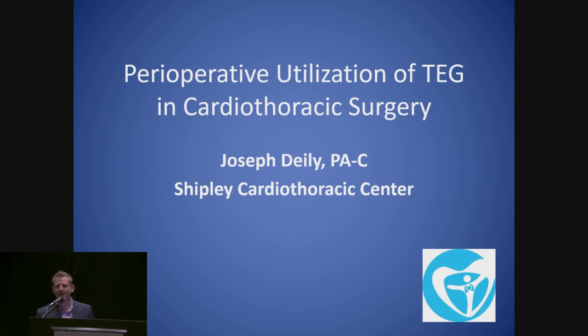Good afternoon, everybody. My name's Joe Diley. I guess they thought I was lost, but I actually was here listening to the custodial talk. It's funny — with custodial cardioplegia, that was a big practice-changing event for us. The utilization of TEG back in 2011 or 2012 when we started was another one of those events. I'm going to start with the perioperative utilization of TEG in cardiothoracic surgery.